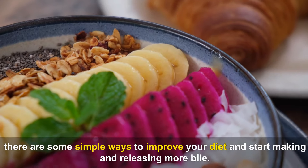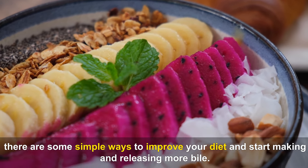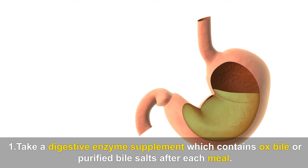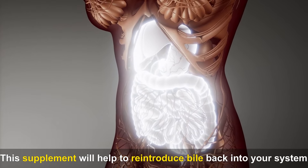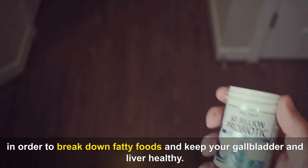If you believe you do have a bile deficiency, there are some simple ways to improve your diet and start making and releasing more bile. First, take a digestive enzyme supplement which contains ox bile or purified bile salts after each meal. This supplement will help to reintroduce bile back into your system in order to break down fatty foods and keep your gallbladder and liver healthy.